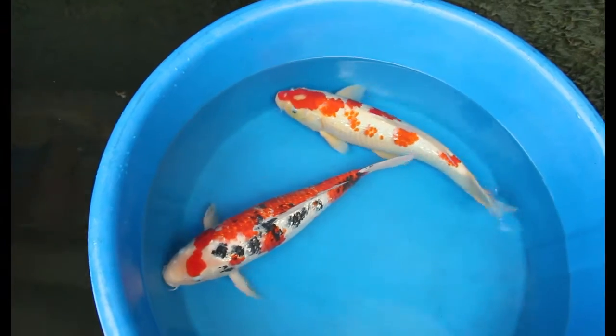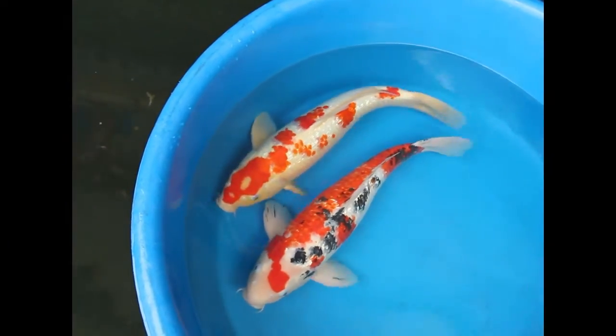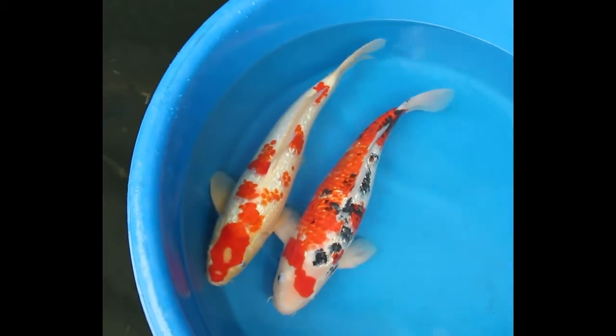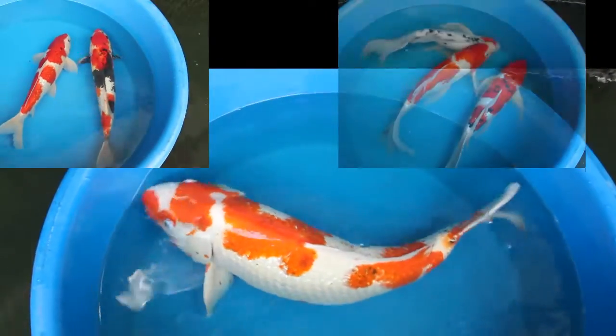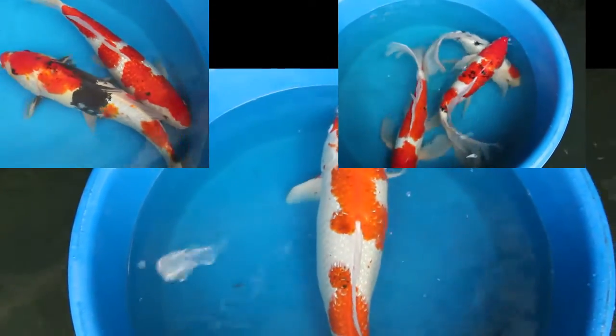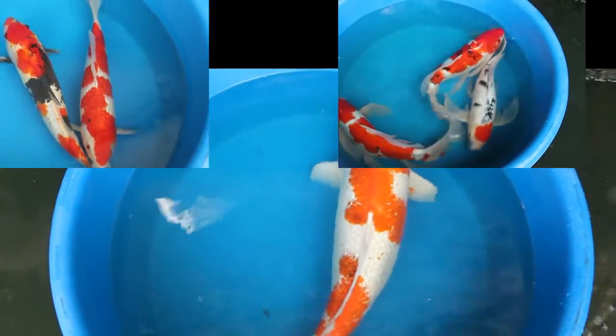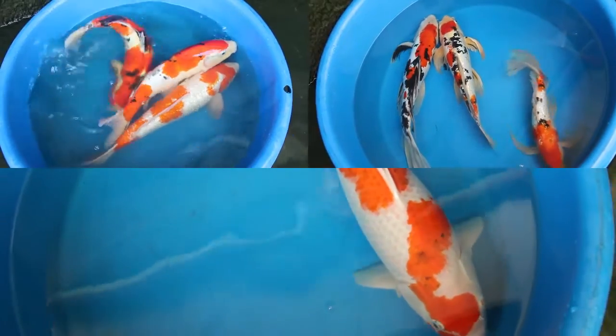What you're seeing here in the video are the parent stock of these fish. We won't show you specifically which crosses we did, but we can guarantee you each fish that you see here is one of the parents. Each of these parents have a proven track record of producing very, very good offspring. What you'll see is butterfly, standard fin, ginrin or sparkly scales, even a little bit of metallic in a couple of these fish.